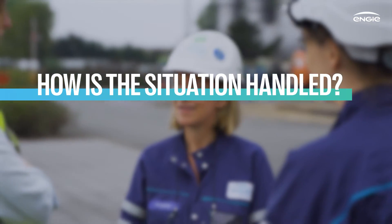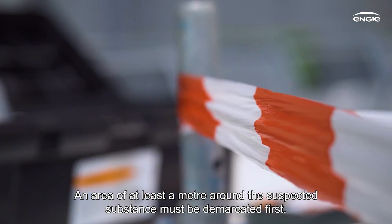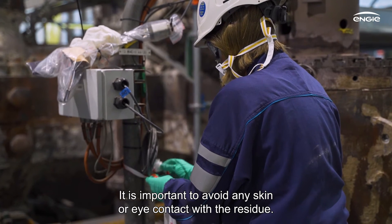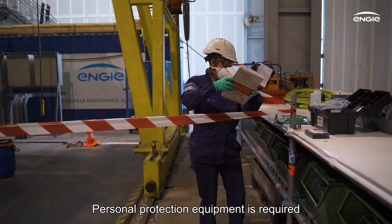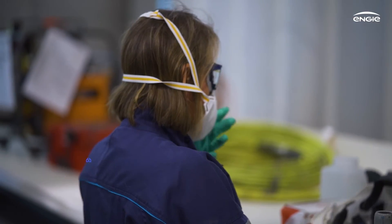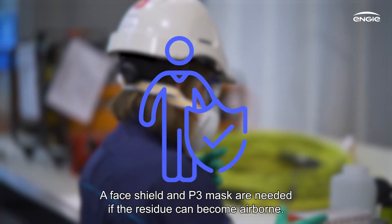An area of at least a meter around the suspected substance must be demarcated first. It is not allowed to eat, drink or smoke in this area. It is important to avoid any skin or eye contact with the residue. Personal protection equipment is required, such as disposable double-layered nitrile gloves and safety glasses. A face shield and P3 mask are needed if the residue can become airborne.